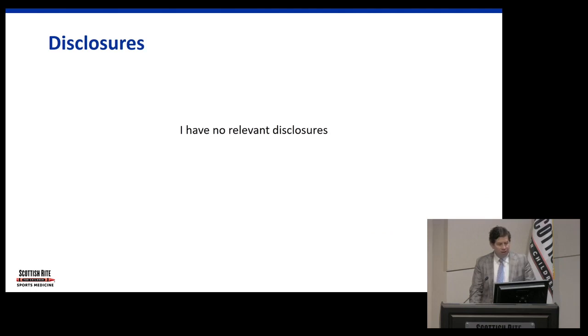I had no relevant disclosures. I like to give talks like this and present some cases, so I'm going to give you a couple of patients and talk about how we evaluate them and get to the diagnosis.